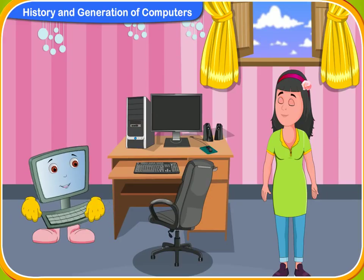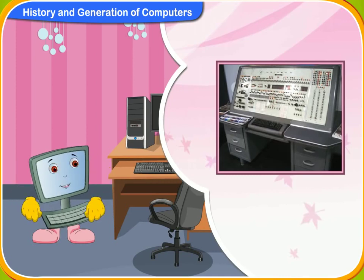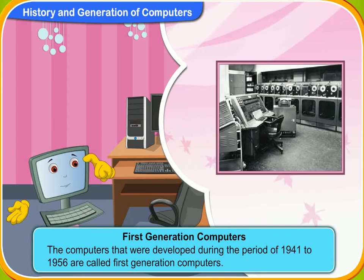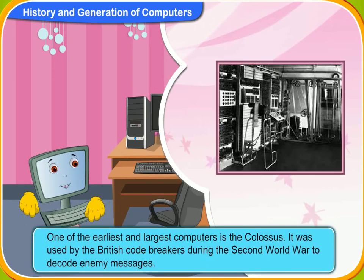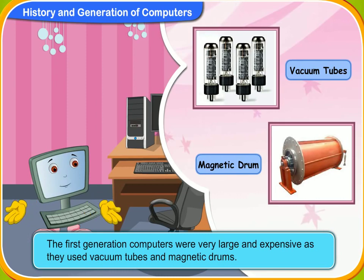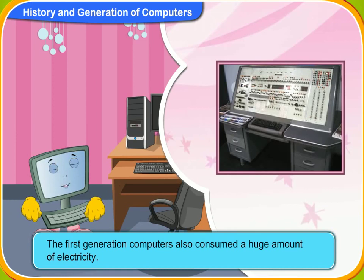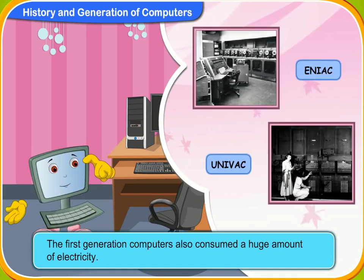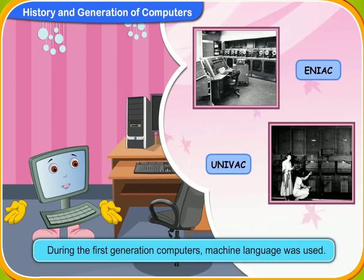Let us now learn how the modern computer developed generation by generation. The computers that were developed during the period of 1941 to 1956 are called first generation computers. One of the earliest computers is the Colossus, used by the British code breakers during the Second World War to decode enemy messages. The first generation computers were very large and expensive as they used vacuum tubes and magnetic drums. They also consumed a huge amount of electricity. The ENIAC and UNIVAC are two examples. During the first generation, machine language was used.